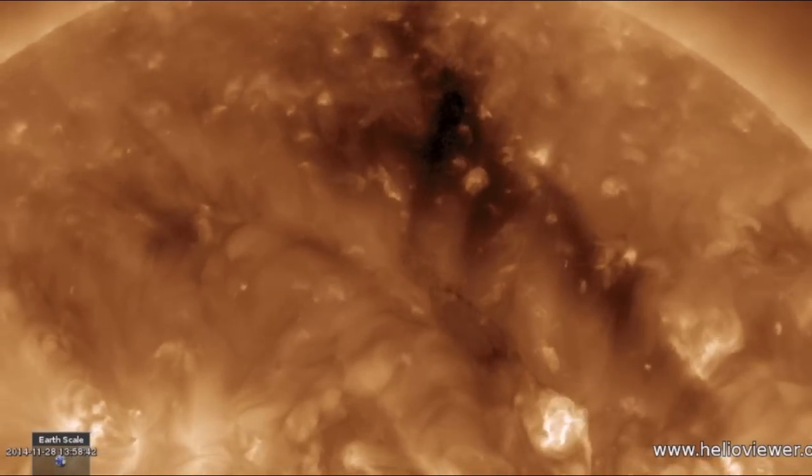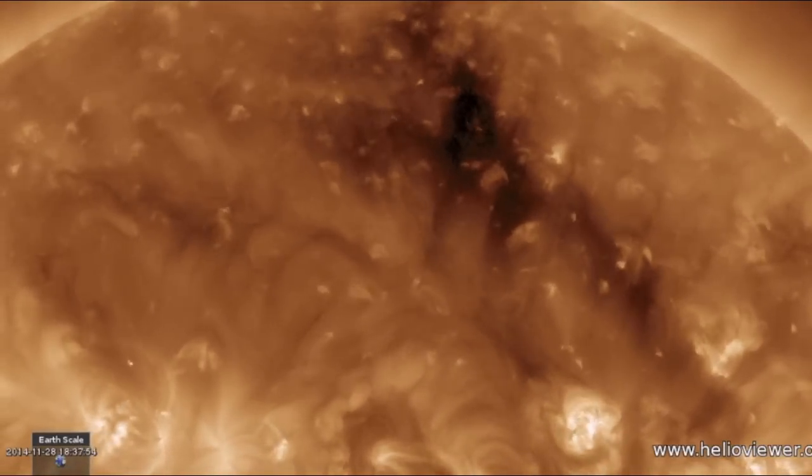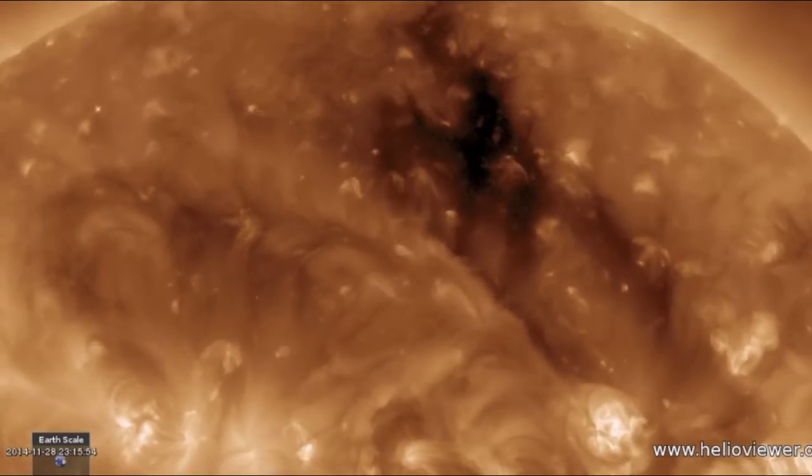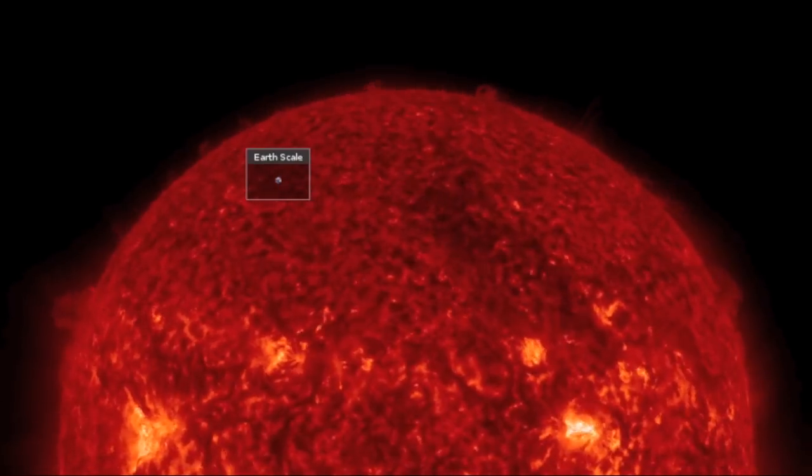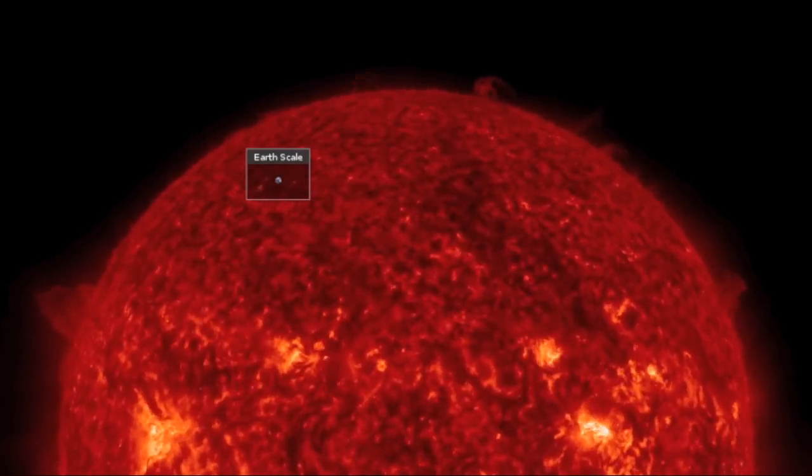We begin with the plasma filament up north. Our primary eruption threat was indeed destabilized by a sunspot surge at its 4 o'clock position and it released. Luckily a good bit fell back down to the sun and the rest shot due north, up and away from our planet.